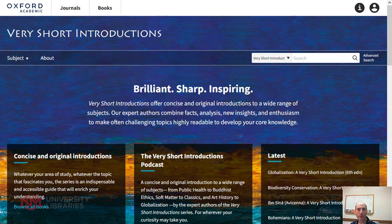Hello, welcome to Database of the Week. I'm Todd Quinn from the University of New Mexico, University Libraries. This week we're covering Very Short Introductions. These are concise, expert-written books on a wide range of topics.